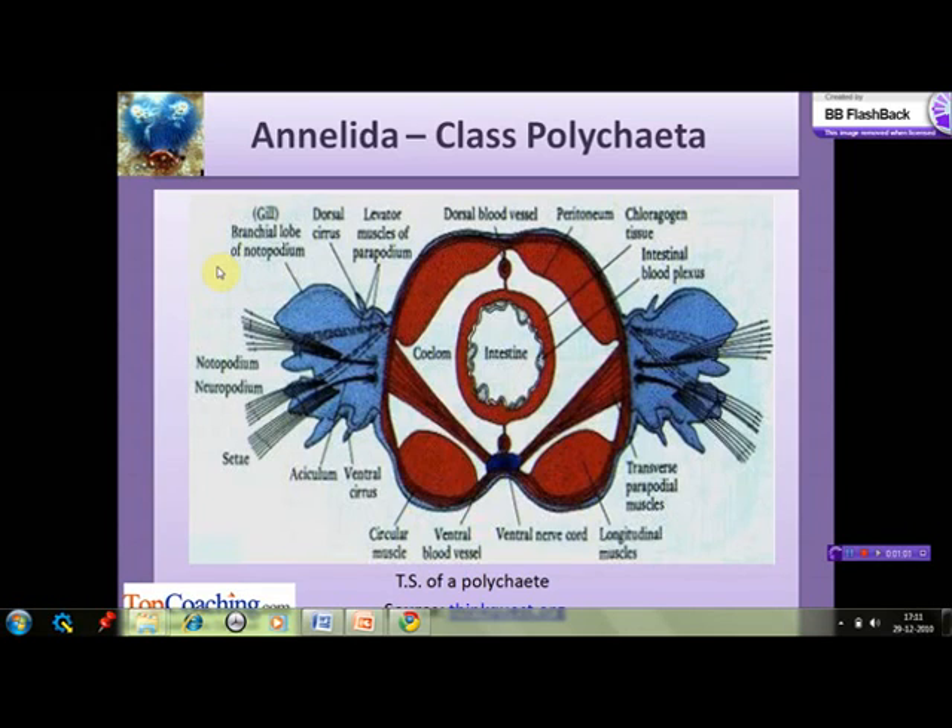The parapodia is a paddle-like extension on either side of most segments of the body. The biramous appendage consists of a ventral division known as neuropodium and a dorsal division known as notopodium. Each is supported by a stiff chitinous rod known as aciculum. A dorsal cirrus and a ventral cirrus, richly supplied with sensory receptors, project from the notopodium and neuropodium respectively. A simple but well-developed circulatory system is found. There are two main blood vessels: the dorsal and the ventral blood vessel.